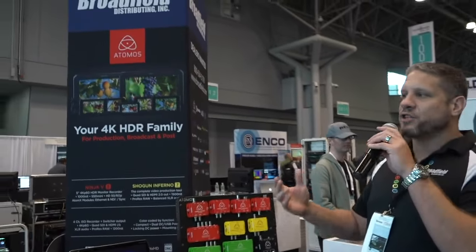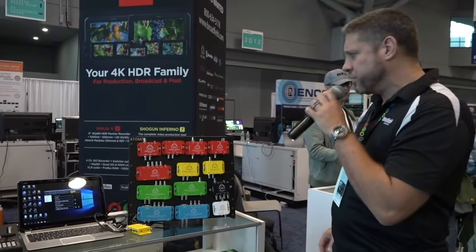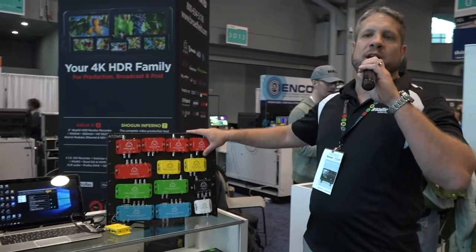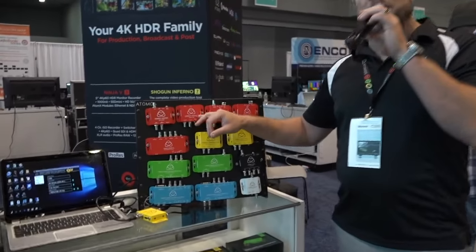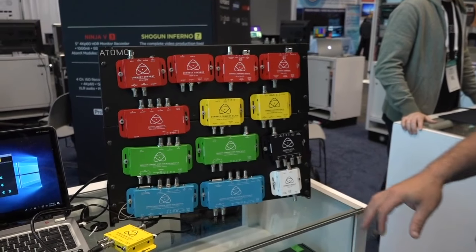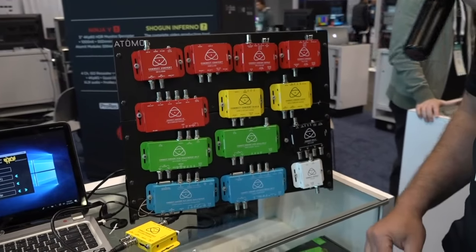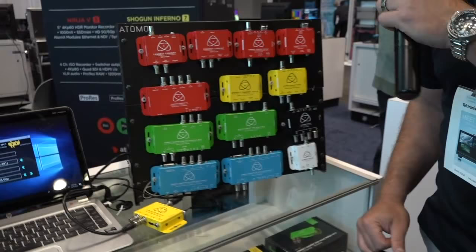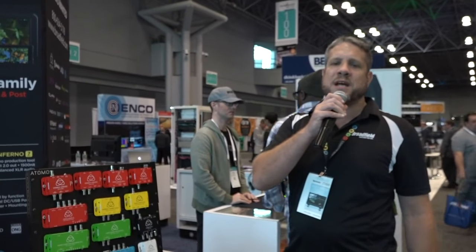Starting with Atomos, we actually have two tables with Atomos products. The first are their Space Invader Converters. These converters are color-coded, handling a series of different applications. The red converters give you the ability to go from HDMI to SDI or vice versa, and are your standard conversion units. The yellow are your scaling converters. The green adds Genlock. And the blue are signal repeaters, and they also have two other models as well.